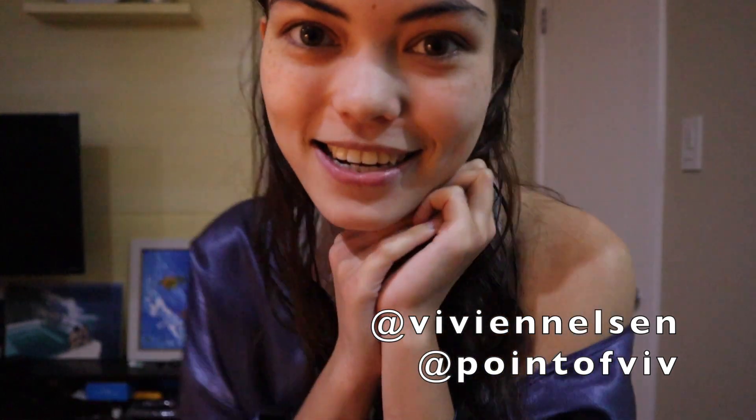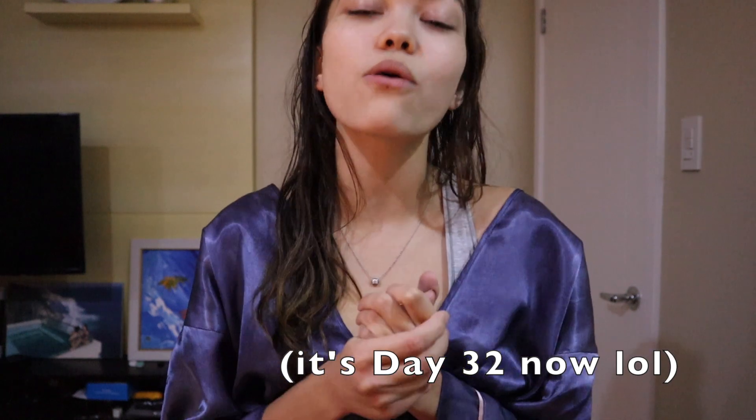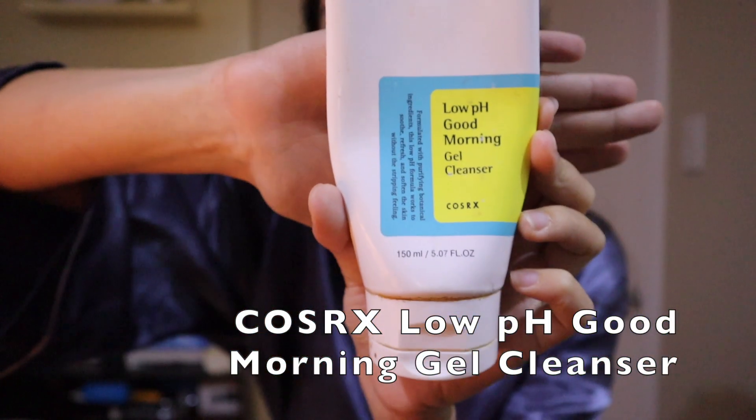Hey guys, tonight I'll be showing you my little evening skincare routine. I was gonna film in my bathroom but it was kind of loud so I'm here in my bedroom instead. This is my skincare routine for when I have a lot of time at night and I'm not stressing. I'm currently on day five of the community quarantine, so I'm excited to take you guys with me.